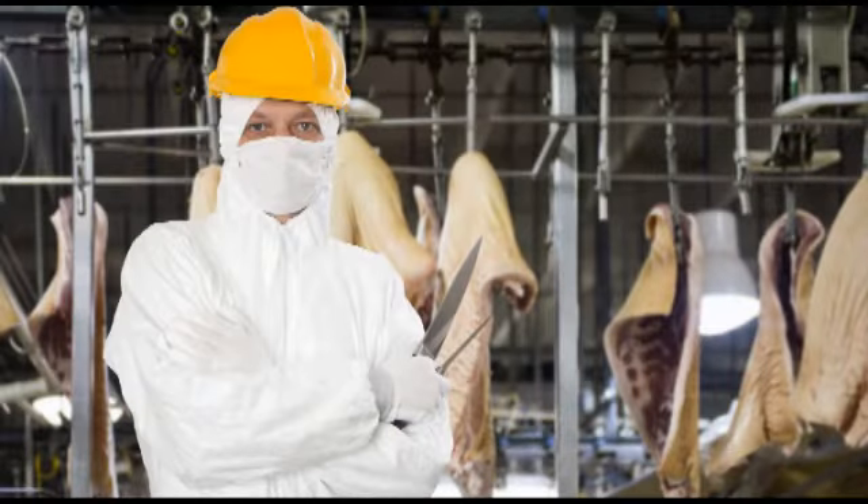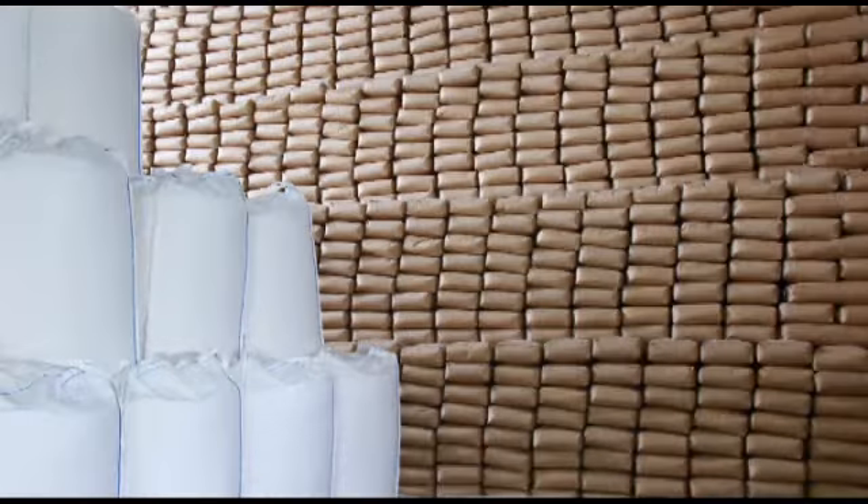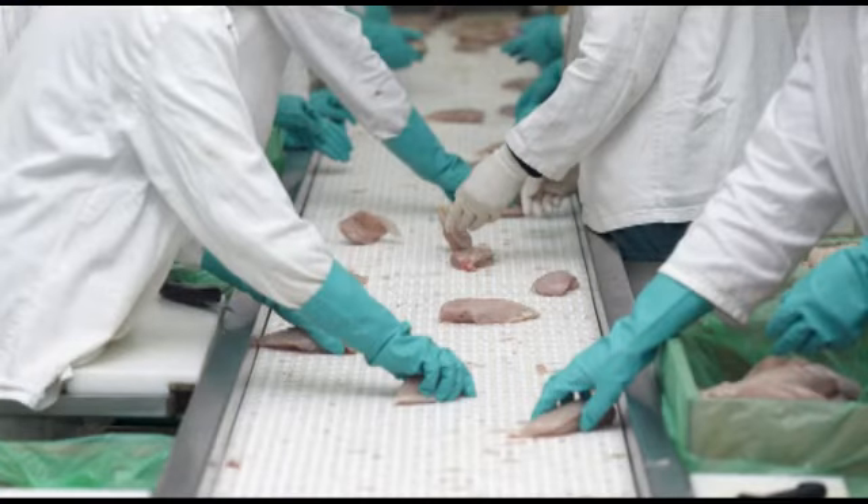Use CSG1000 in food areas including meat rooms, storage areas, fish processing and poultry processing plants, and anywhere else food is stored or handled.